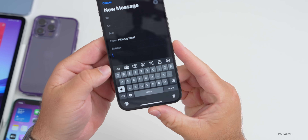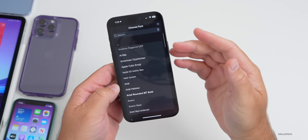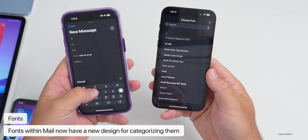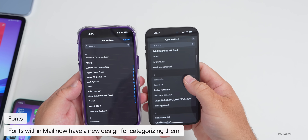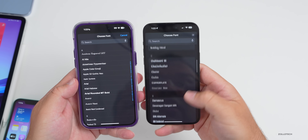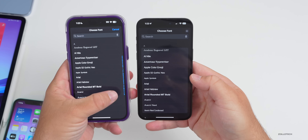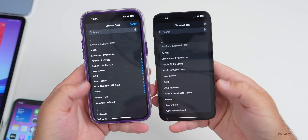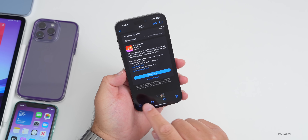In the Mail app, when composing a message and tapping the two A's for font options, the fonts are now categorized a bit differently. Comparing to iOS 16.5.1, the old version had block sections above each letter. The new version in iOS 17 beta 2 also removes the ability to quickly scroll from A to Z using the hashtag or pound sign index. A small but noticeable change.